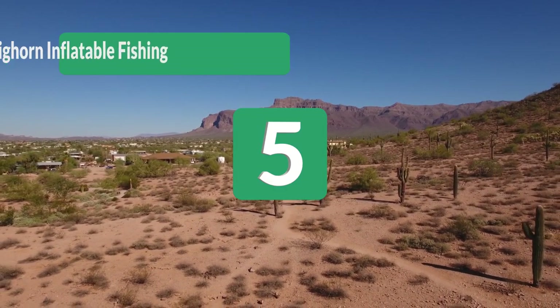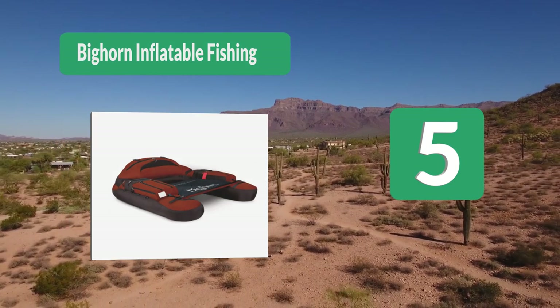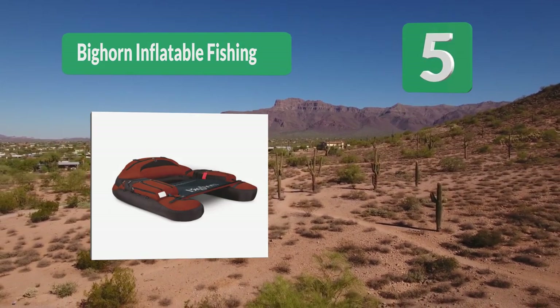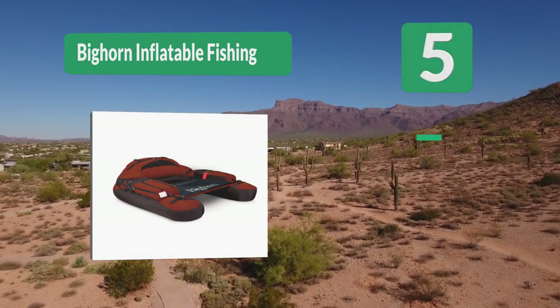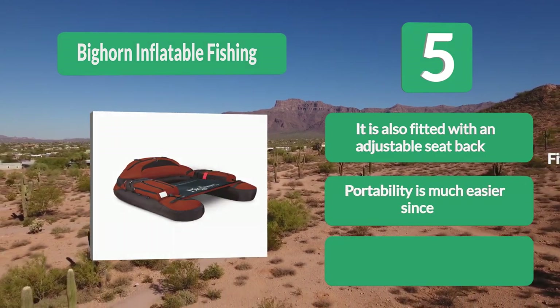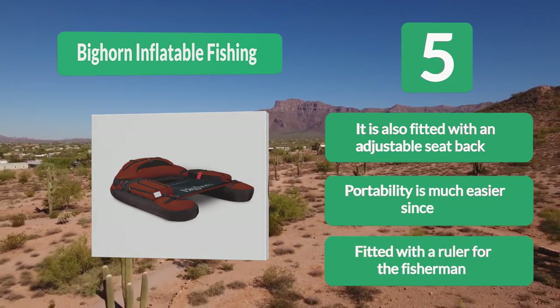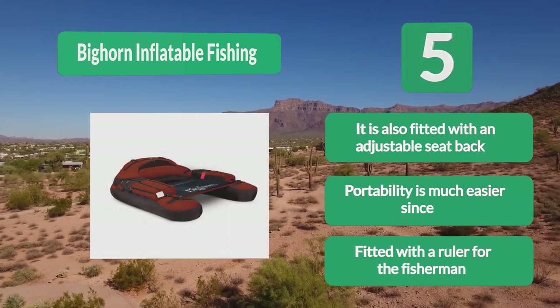Number 5: Big Horn Inflatable Fishing Tube. It has earned the reputation of a state-of-the-art fishing float tube because everything about it is pure class and style. In terms of performance, it is a leader while ensuring massive comfort and extra room for fishers. It is also fitted with an adjustable seat back, and portability is much easier. It also includes a ruler for the fisherman.